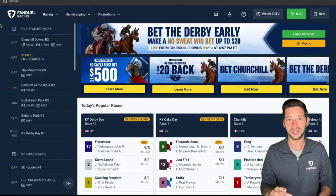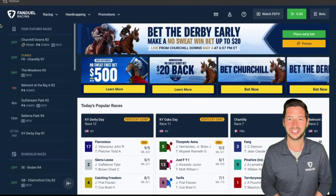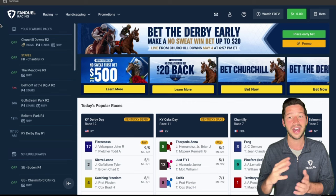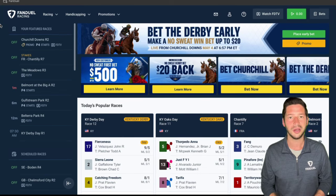The Kentucky Derby is coming right up, so let me show you how to bet it using FanDuel Racing. Right here, this is the FanDuel Racing website. If you're a sportsbook user, you can also find this on the racing section of that app or the website too.